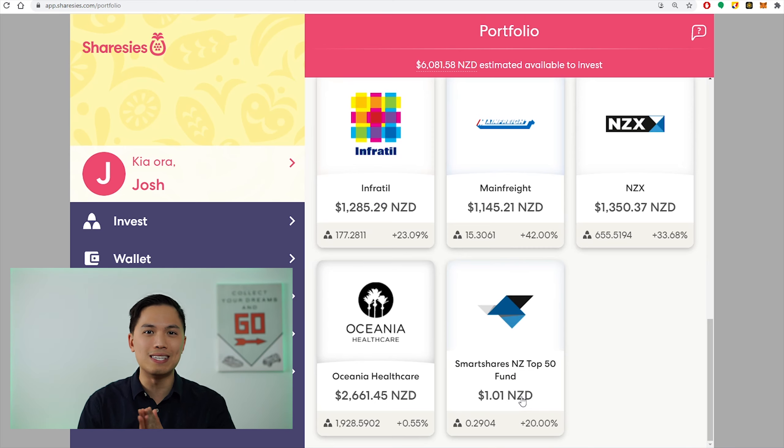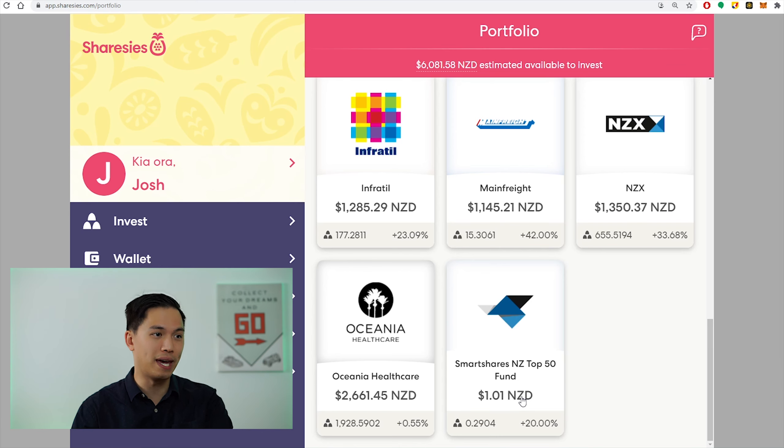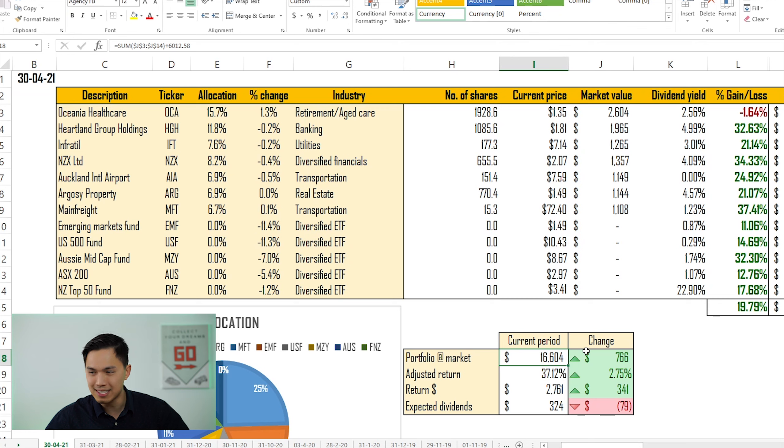Now let me take you to the Excel spreadsheet to show you how my positions have moved compared to the month of March. This is as at the 30th of April 2021 — I took the numbers down from Sharesies on the weekend to make sure it's representative of the April numbers. The portfolio value here is slightly different: $16,604, representing a return of 19.79%.